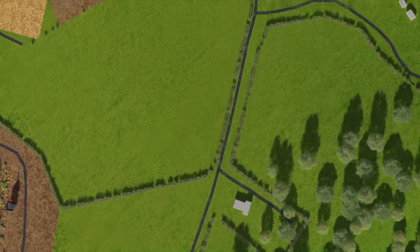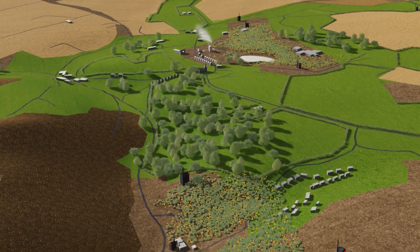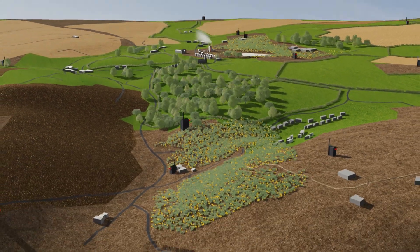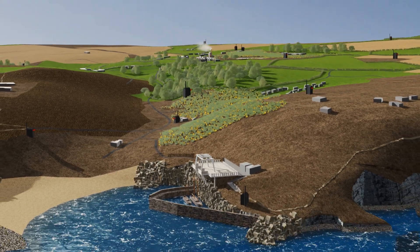St Agnes was particularly good for mining because of its steep valley sides, like Trevornan's Coombe, and cliffs, which made it easier to prospect and dig for minerals, and to drain the workings of groundwater.